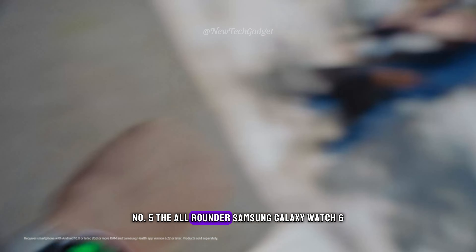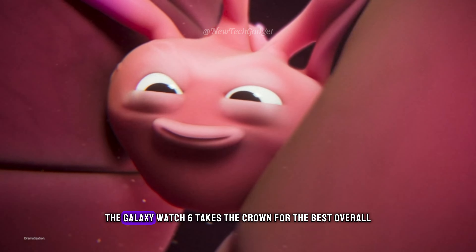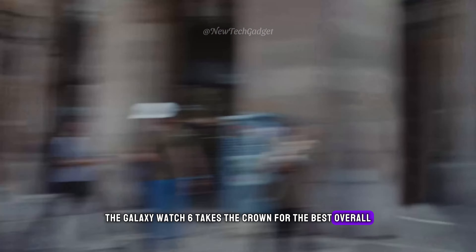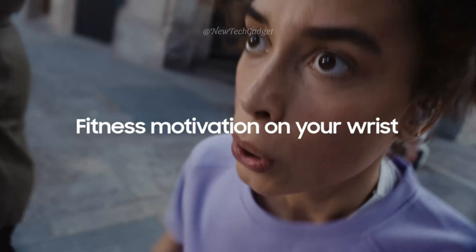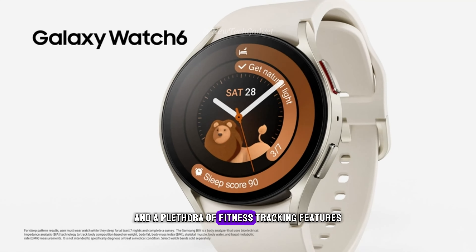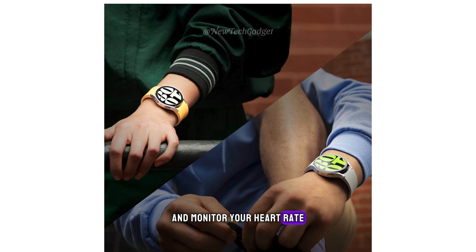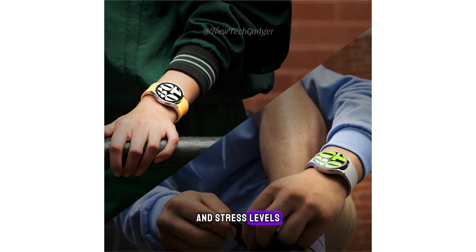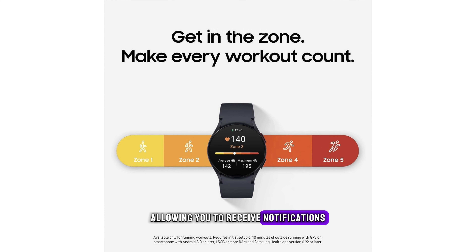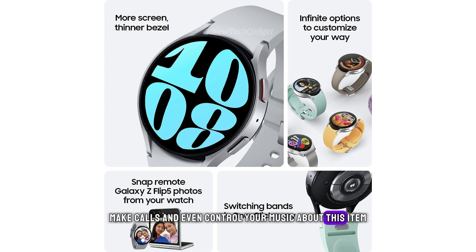Number 5: The All-Rounder Samsung Galaxy Watch 6. The Galaxy Watch 6 takes the crown for the best overall Android smartwatch. It boasts a sleek design, a vibrant display, and a plethora of fitness tracking features. Track your runs, swims, or bike rides with ease, and monitor your heart rate, sleep patterns, and stress levels. Plus, it seamlessly integrates with your Android phone, allowing you to receive notifications, make calls, and even control your music.